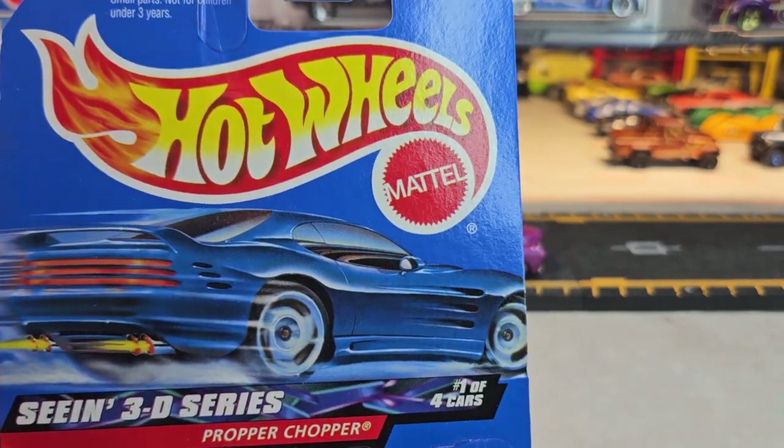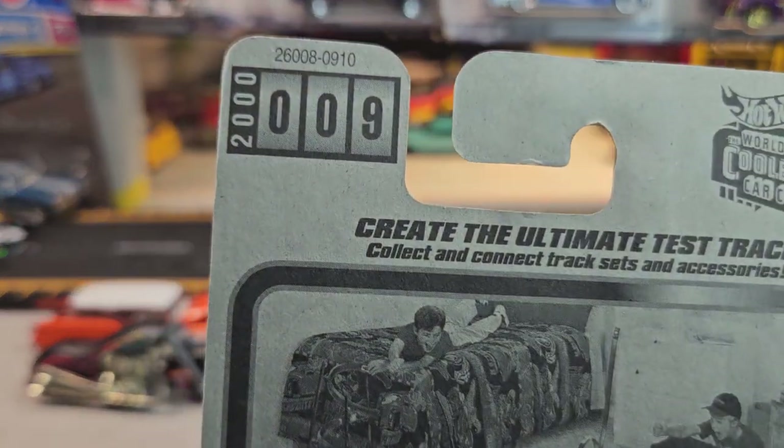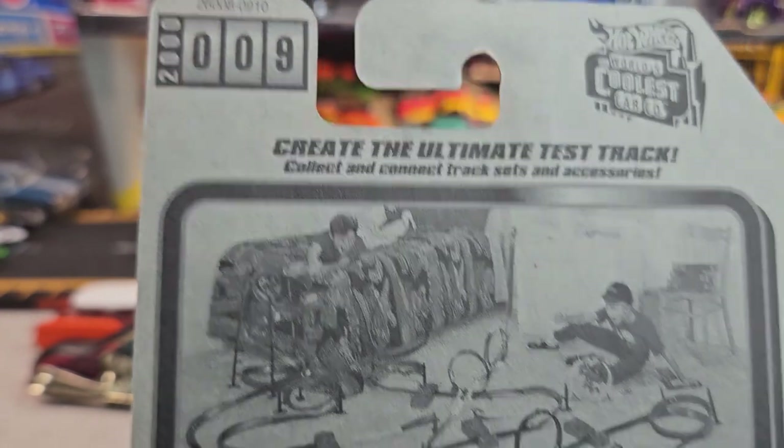All the cards are going to be the same except for the number on the back. This is number 9.